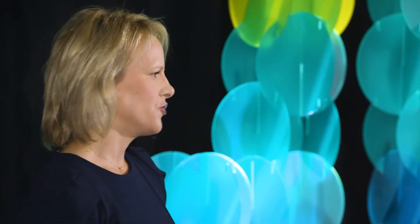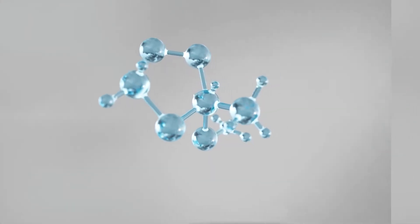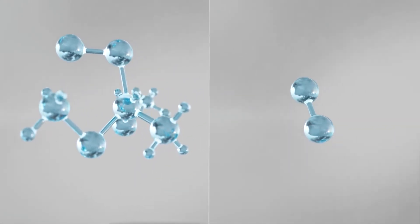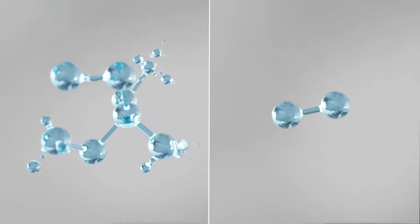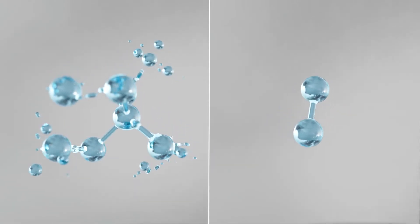Some of those chemistries say, 'I'm probably going to stay in the environment for a really long time. In fact, your children's children's children are going to have to find a way to deal with me.' And then there are other chemistries which say, 'I'm going to quickly break down into some pretty friendly stuff. I'm going to be here today, and gone tomorrow.'